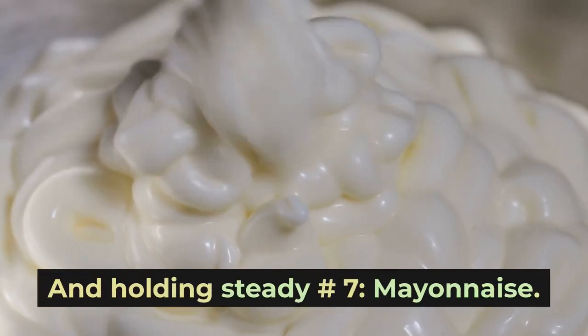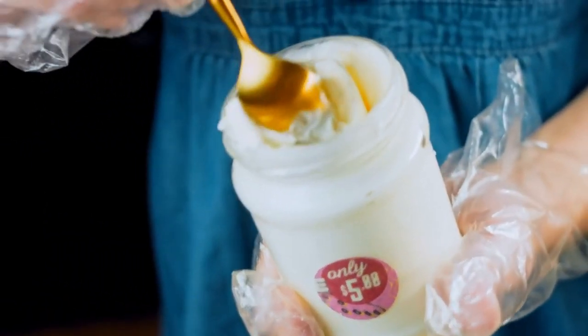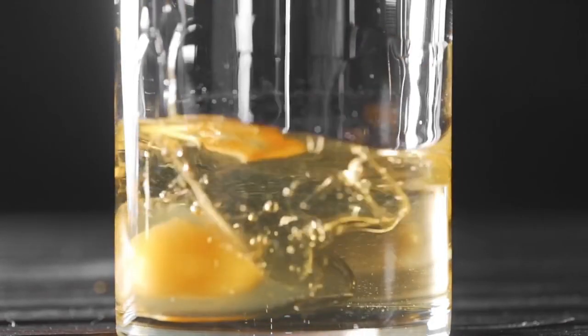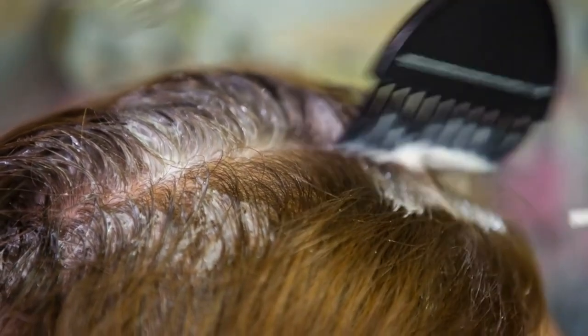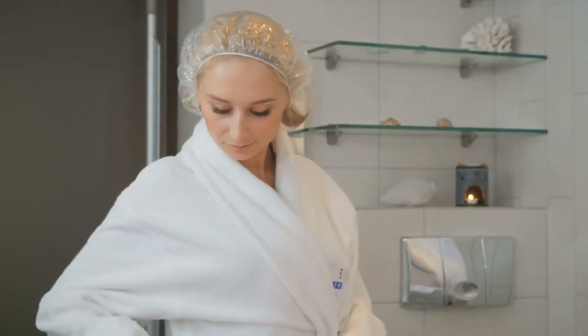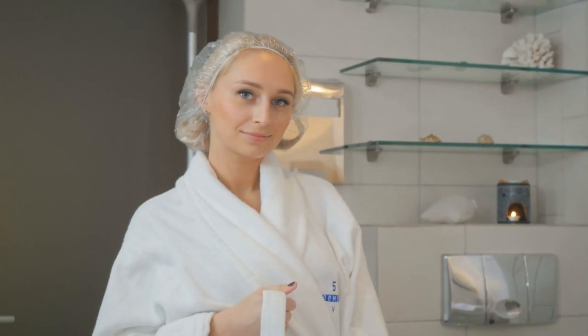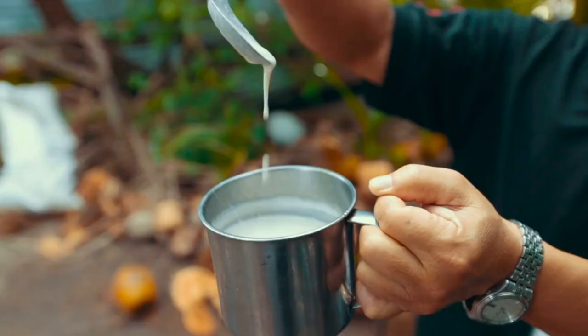Number seven: mayonnaise. Here's a conditioning treatment you probably have in your fridge right now. The oils, eggs, and vinegar in mayo nourish hair and add moisture. The thick texture coats each strand to smooth the cuticle and prevent frizz. Work about a quarter cup of mayo into your dry hair and scalp. Put your hair in a shower cap and let it soak in for 30 minutes before washing out. Use this once a week for extra smooth hair.